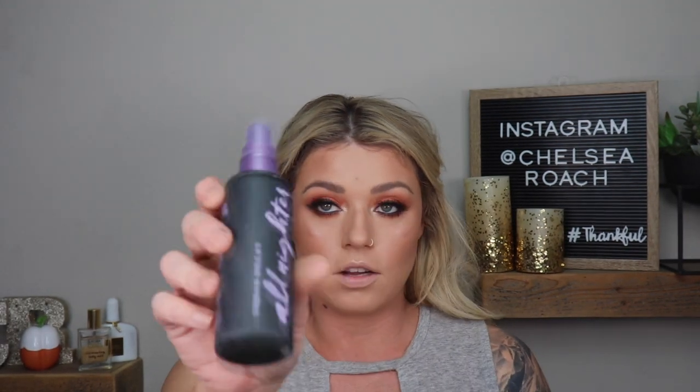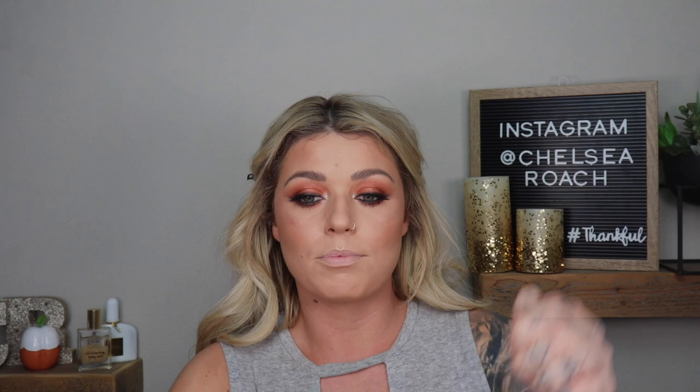Using my All Nighter Setting Spray, we're going to spray this face down. For my favorite lip combination right now — I've gotten so many questions about it — I'm going to be using MAC Strip Down and then the Hourglass Believer lipstick. It looks kind of like a fat lipstick pencil but super high shine and super beautiful.